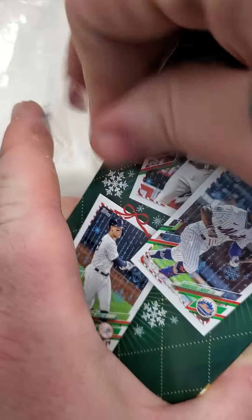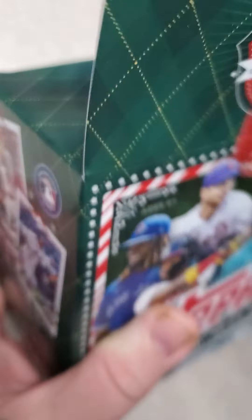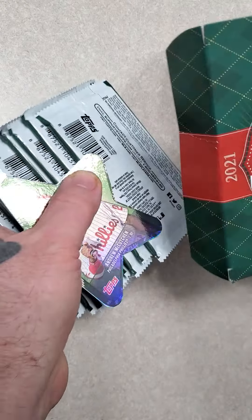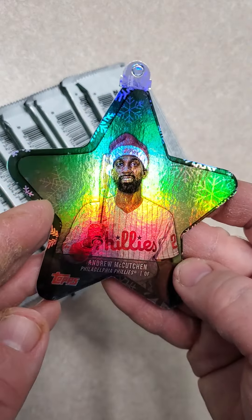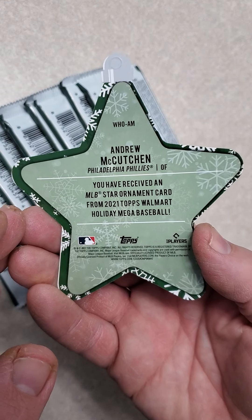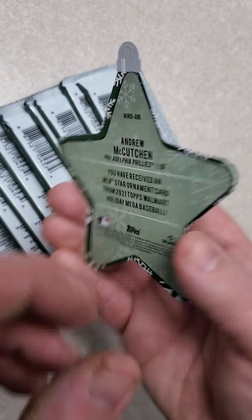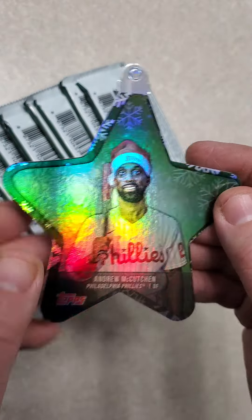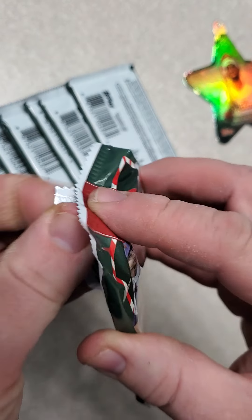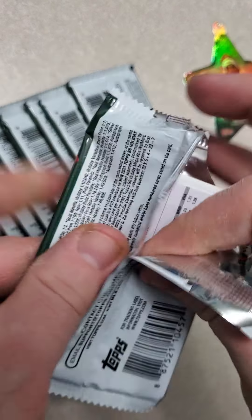Let's crack it open and see what's in here. Lots of wasted space on these. What do we got here? Andrew McCutcheon ornaments. It's pretty cool. Walmart Holiday Mega Baseball — it states right on there that it's from Walmart. Sorry for the frog in my throat. So let's get to cracking these packs. Nice little bonus right there off the top.